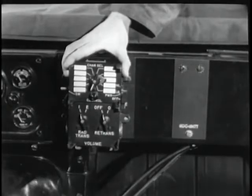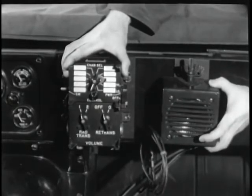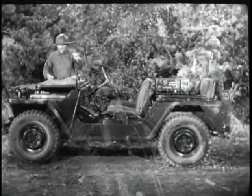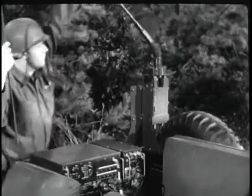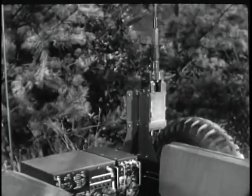These sets can be installed in a great variety of military vehicles. The installation kit includes individual hardware, antenna mounts, control boxes, audio accessories, and brackets for mounting the basic components.